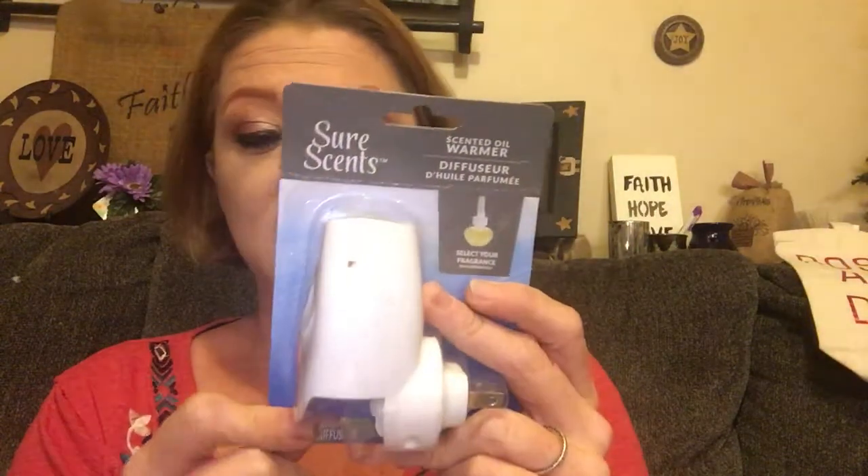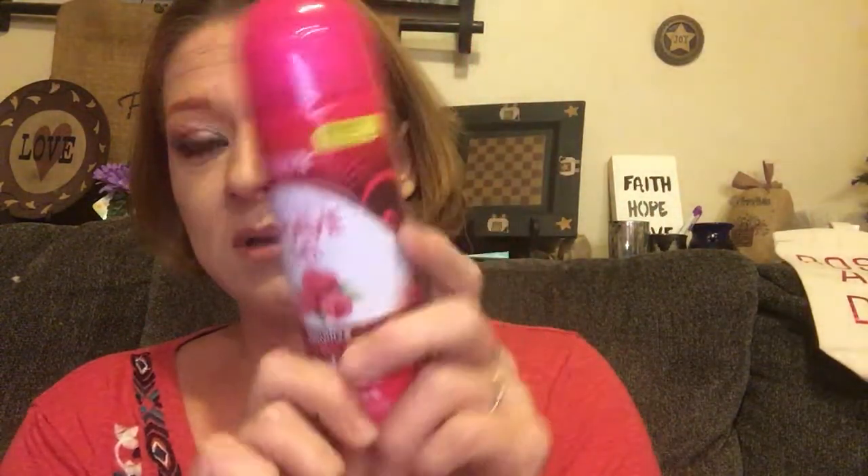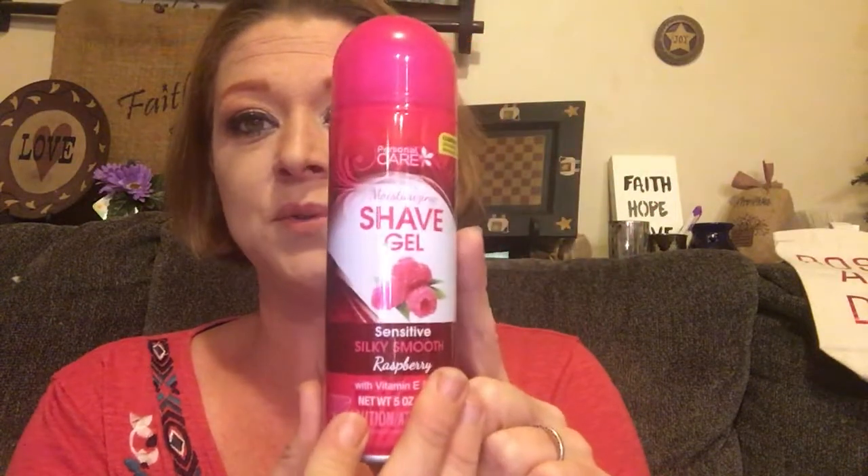My son lost his wall plug somehow, and we had a scented oil warmer sitting around. They're just a regular scenic oil warmer like you get from Glade — these kind of favor the Glade ones. I also got shave cream — this one smells like raspberries, it works really well, and I haven't had any problems with it.